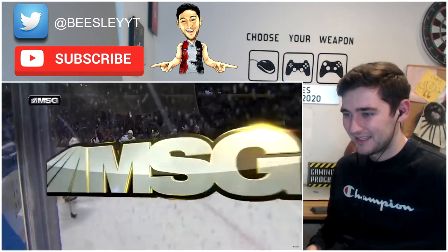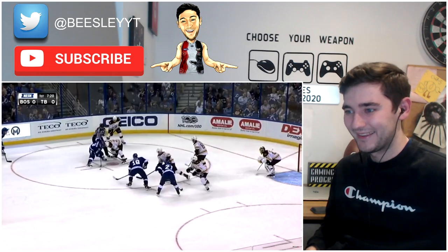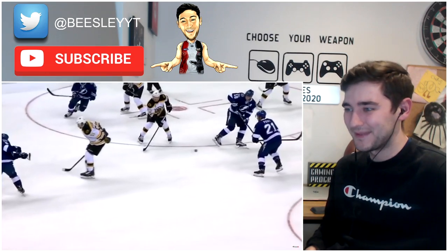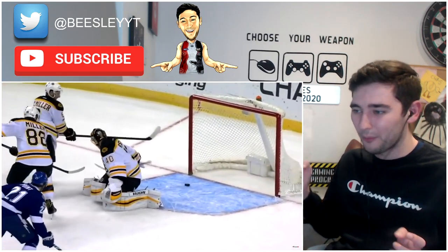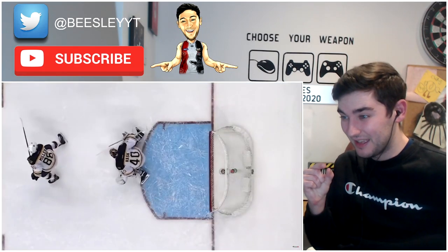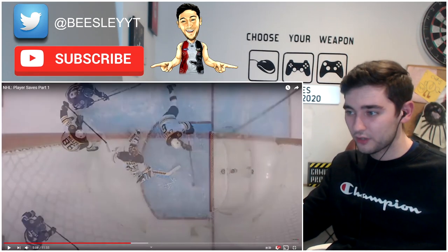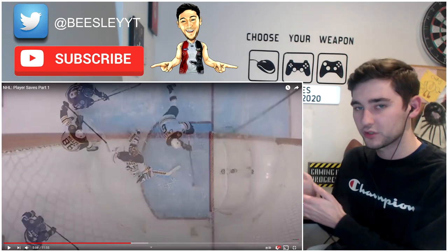Nice. Gets the puck and then shoots and scores. Love that. Oh — another one of them. Nice. Sometimes you've got to be aware — if it squeezes past your keeper, you've got to be aware. Oh — that was inches. That was literally inches. I assume again, like in soccer, the whole puck has to cross the line. So a little bit can be over and it doesn't count — the whole puck has to cross for it to count.